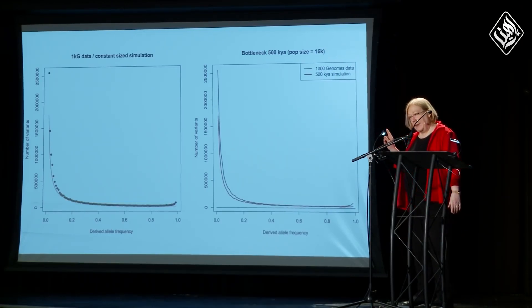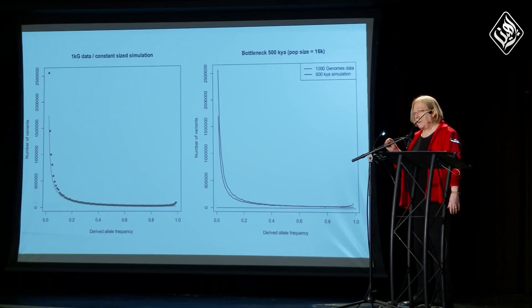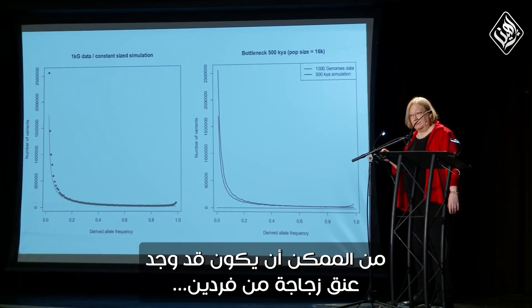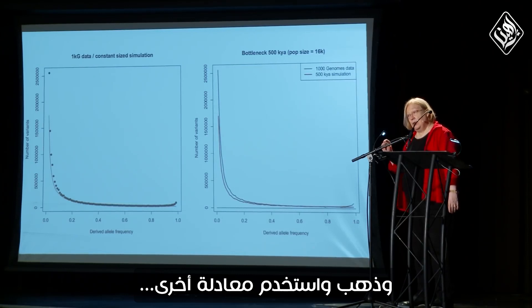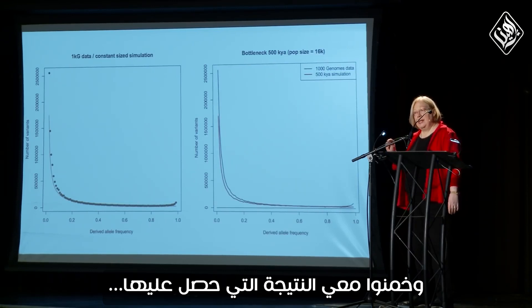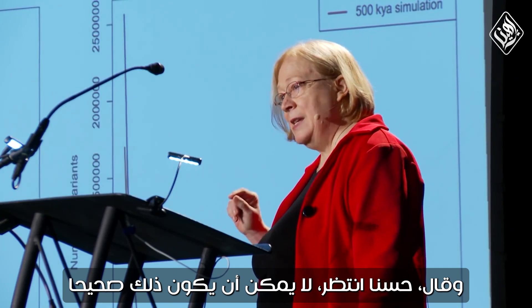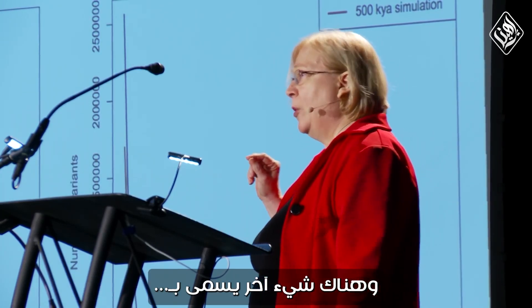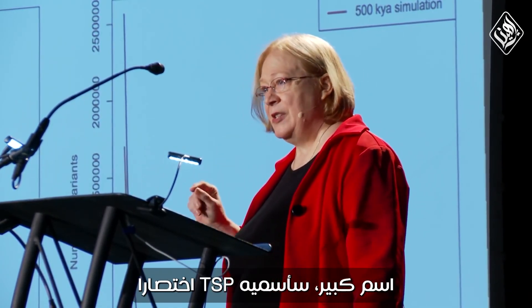What does that mean? It means that 500,000 years ago or earlier, there could have been a bottleneck of two. Another scientist said he'd go test that himself. He used another equation, another program, ran it — and got the same result: 500,000 years. He said, now this can't be right. So there's this other thing called transspecies polymorphism — I'll call it TSP for short.